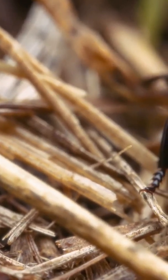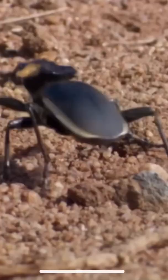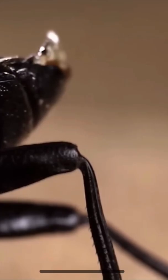Hey everyone! Welcome back to another exciting episode where we uncover the wonders of the natural world. Have you ever heard of a beetle that shoots boiling hot chemicals from its rear end? It might sound like a myth, but it's absolutely true. It sounds like something out of a sci-fi movie, but nope, it's real.